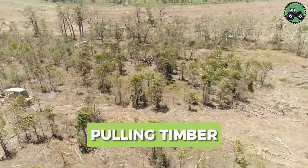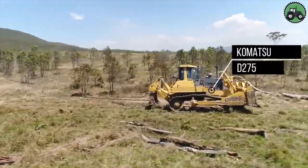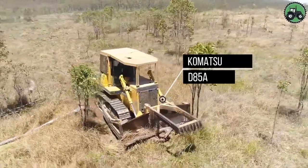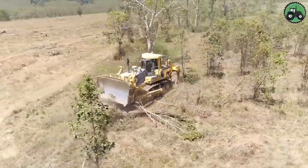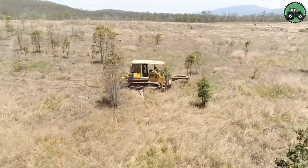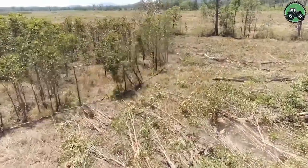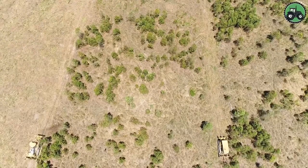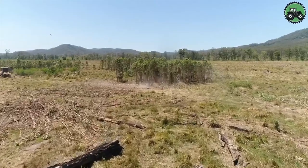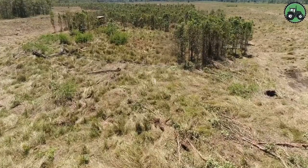Delve into the world of timber pulling, where the formidable Komatsu D275 and Komatsu D85A machines take center stage. These industrial giants redefine efficiency and productivity within the forestry sector. Their advanced engineering and cutting-edge technology facilitate the seamless extraction of timber, revolutionizing logging operations. From dense wooded forests to bustling lumber mills, these equipment combinations are pivotal in optimizing timber extraction processes, contributing to sustainable resource management and wood product production.